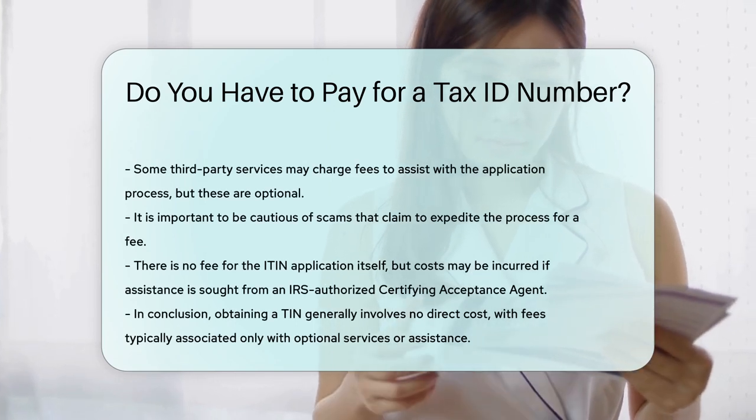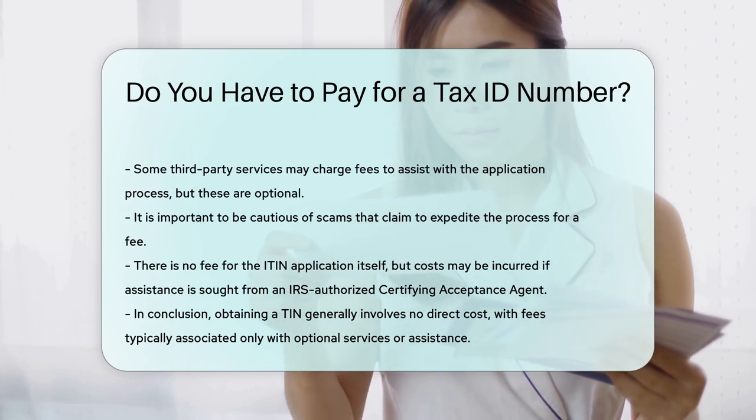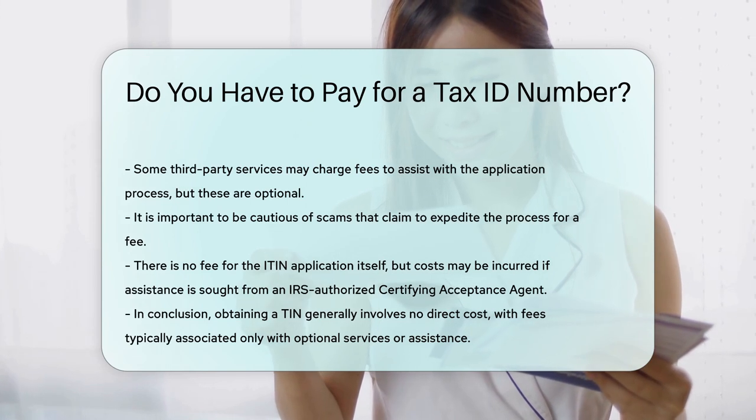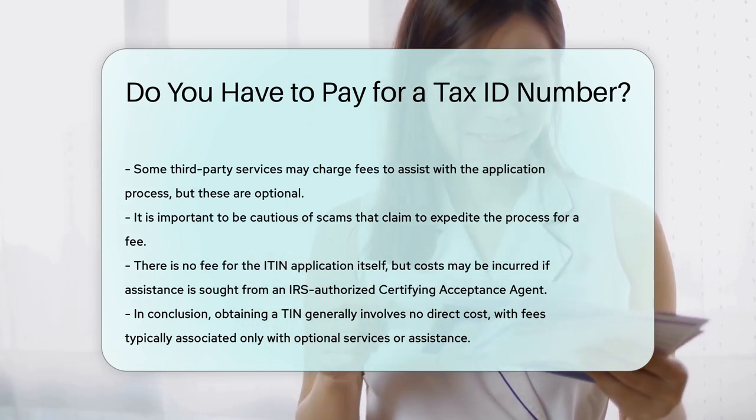As for ITINs, there is no fee for the application itself. However, applicants may incur costs if they seek assistance from an IRS-authorized certifying acceptance agent. These agents can help with the application process and verify documents.